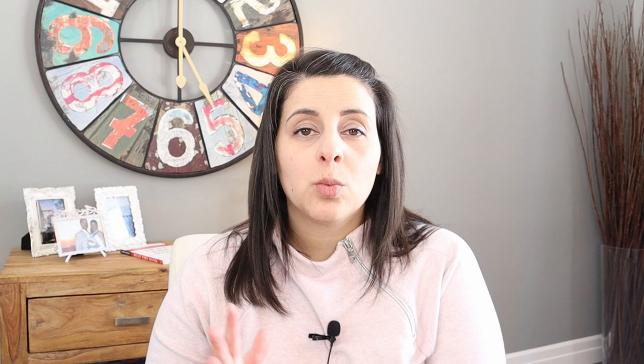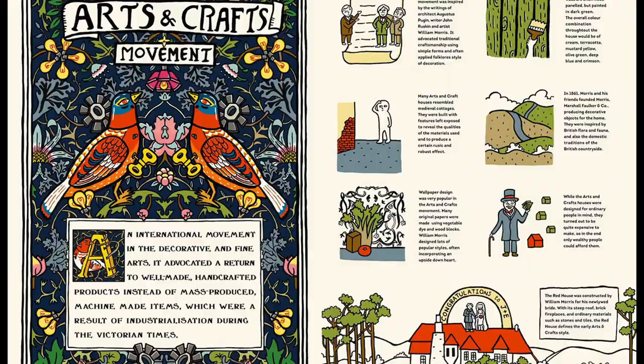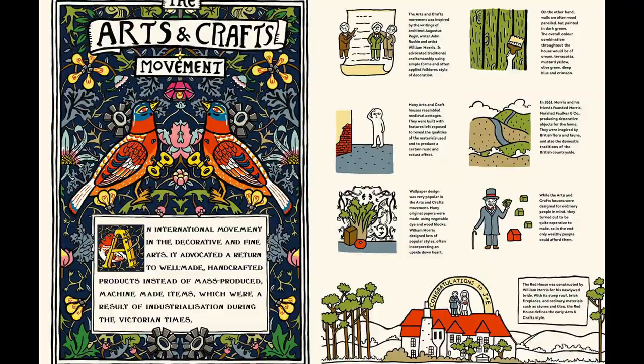A big part of the arts and crafts movement was to deviate from things being mass produced. They really wanted to touch on that craftsman quality and having more handmade items — moving away from items that were mass produced and of lower quality, and moving back into a more traditional style of design. They really wanted people to embrace that it was made for the people by the people.